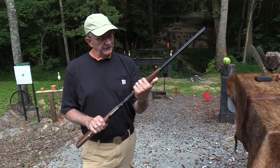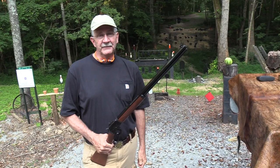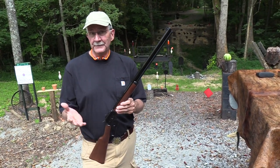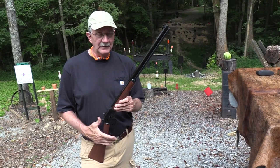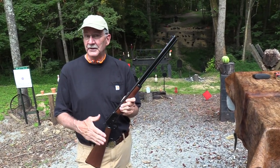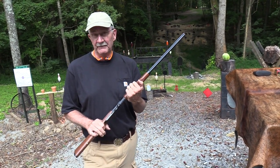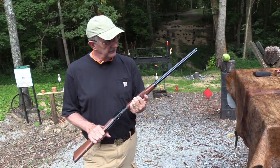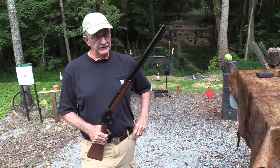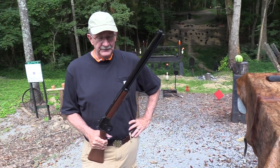Hickok 45 here with a favorite type of rifle - a lever gun, Marlin Model 94. And this one is the Cowboy Limited. You've seen those here before. I like them - octagonal barrel and all. Many of you do as well. This is .357 Magnum and they're kind of hard to find these days. I found one and I like it. I have to admit, I really do.